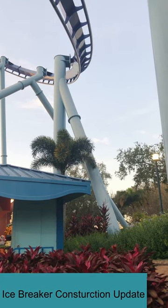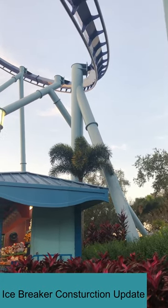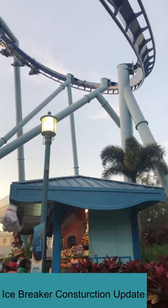Welcome to Amusement Insiders. I am Tate reporting here from SeaWorld Orlando to do a quick icebreaker construction update. Let's get this video started.